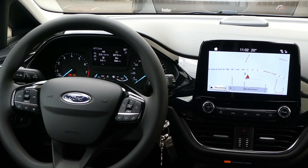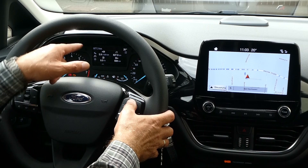Und wir sind nicht gerade langsam gefahren. Die Endgeschwindigkeit habe ich noch nicht getestet, weil das Fahrzeug jetzt erst 977 Kilometer runter hat. Aber man kann sagen: Ford hat hier mit dem Auto, aus meiner Sicht, eine echte Granate im Kleinwagenbereich geschaffen.